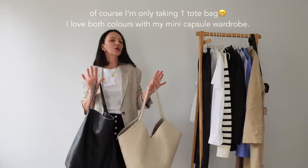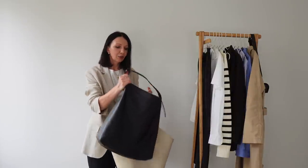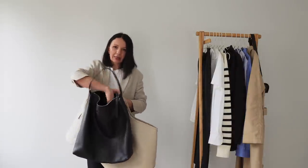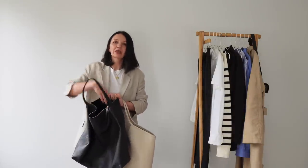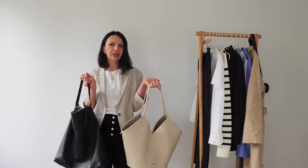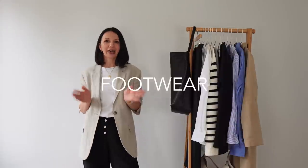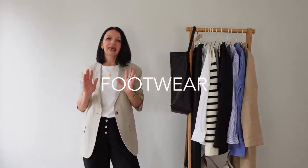For the second bag I need something bigger. A cotton tote would be great, but if I decide not to take my small bag, I want something with a zip, compartments, more security, and more style. I need something I can carry all day without pain or struggle. I quite like this big-and-small bag combination with outfits.